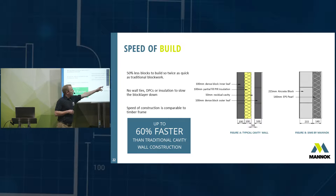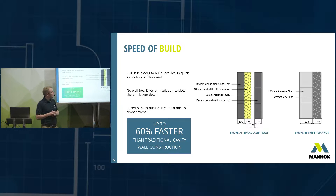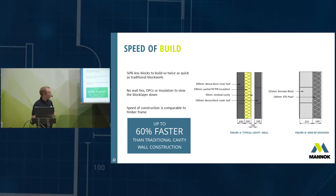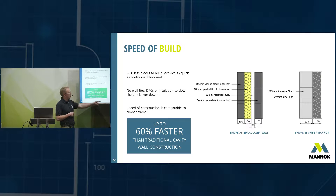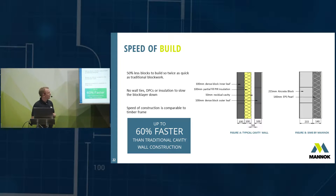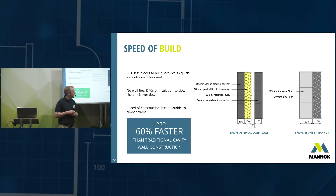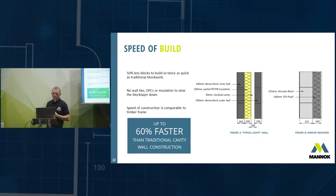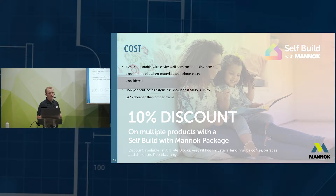Looking at speed of build: in a traditional cavity wall, to raise your block-work to a certain height you have six blocks to build with insulation installed in the cavity — that takes time. With the SIMS solution, the block layer is only building three blocks and not fitting insulation, so it's already twice as quick — and it can be up to 60–64% quicker to build than the traditional cavity wall solution, while being more thermally efficient.